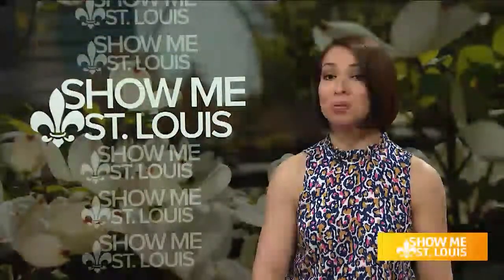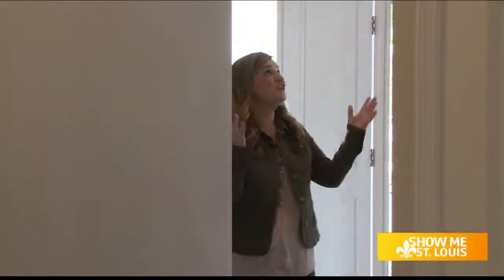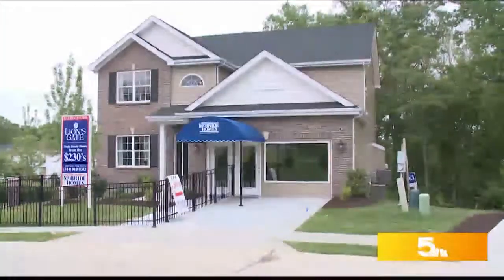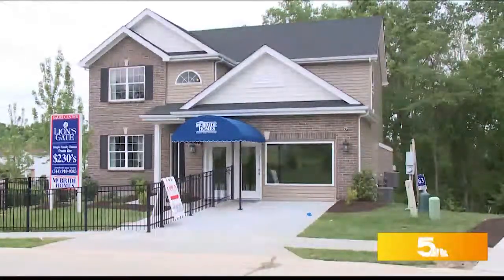The home features an open-concept kitchen similar to ones you might see on Pinterest. Welcome to the Royal 2. You can see a huge two-story foyer and spindled staircase — it's really cool. This display, just off Union Road in South County, is known as the Royal 2.